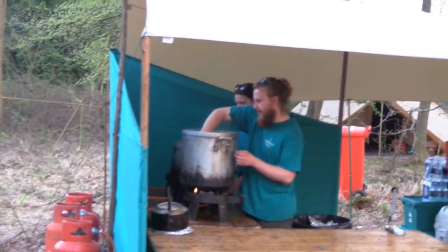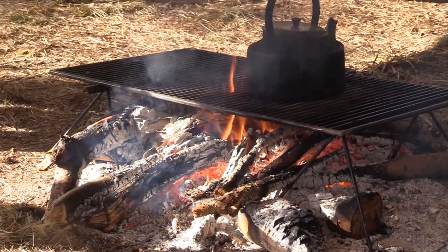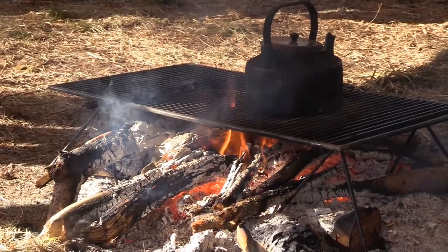My favourite meal to cook on camp is probably the hot dogs. I really enjoy cooking the pizzas. Once the ovens are nice and hot, the pizzas are real quick, real fast and tasty.